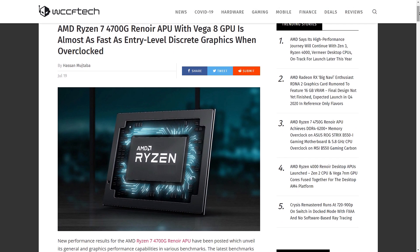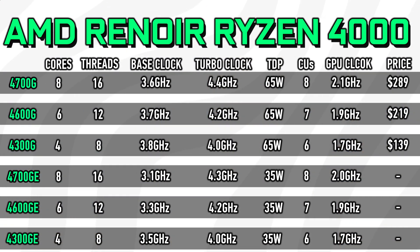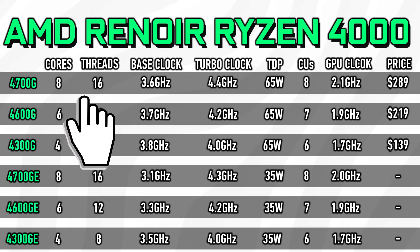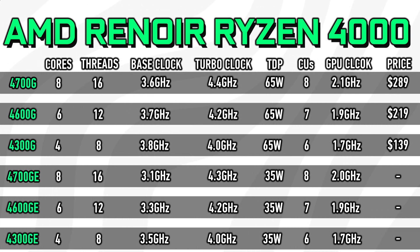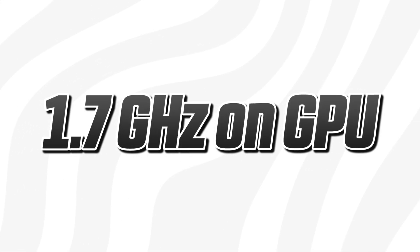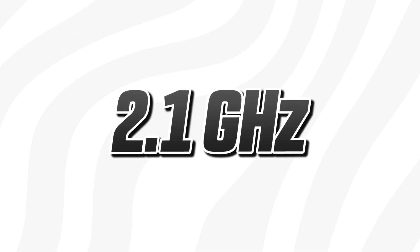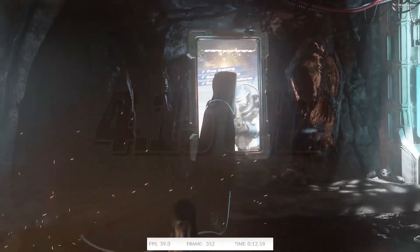Just recently the top flagship was tested in 3DMark Firestrike. The leak is coming from Chip Hell, and it's important to understand that the APU being tested is an engineering sample, meaning the processor is clocked a bit lower than the final retail one. The 4700G is said to have a 3.6 GHz base and 4.45 GHz boost clock with a GPU clock of 2.1 GHz, but the tested sample only ran a 3 GHz base and 4 GHz boost clock with a GPU clock of just 1.7 GHz. To compensate, the leaker overclocked the GPU to 2.1 GHz and pushed the CPU to 4.15 GHz across all 8 cores.